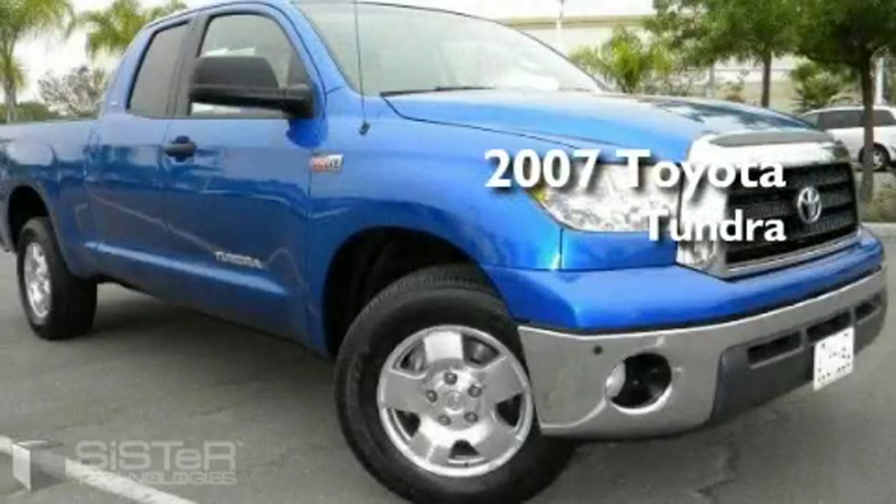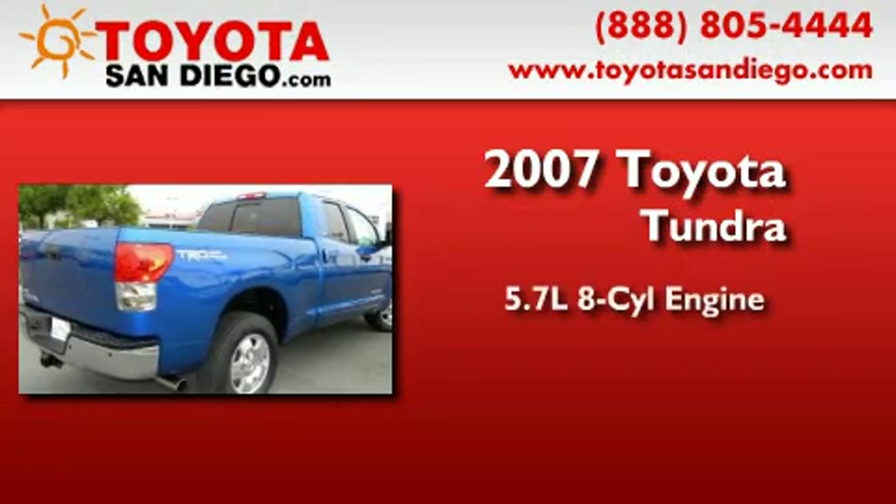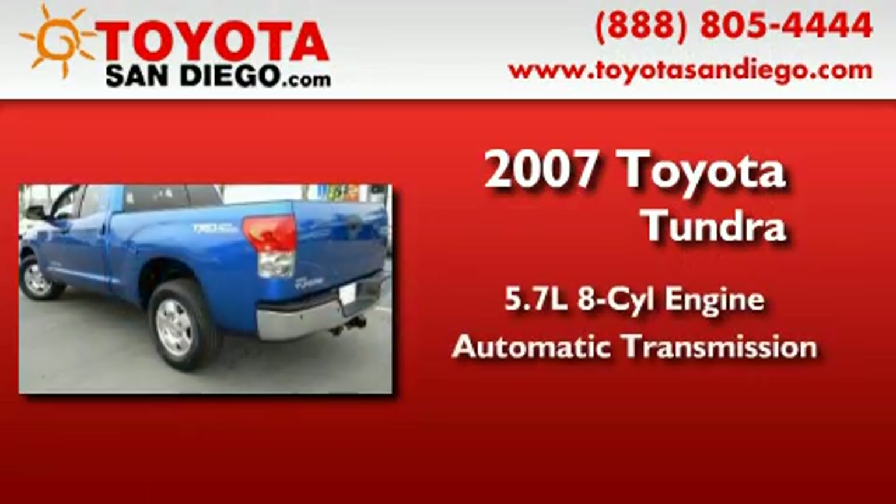This is a certified pre-owned 2007 Toyota Tundra. It has a 5.7-liter 8-cylinder engine and an automatic transmission.